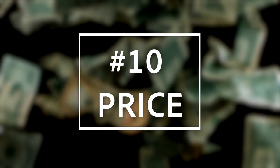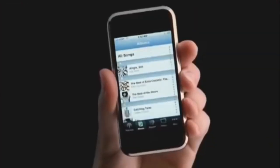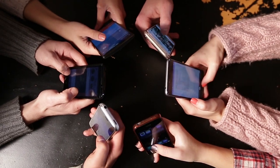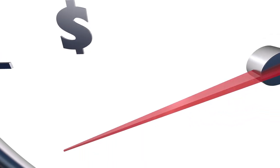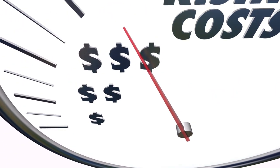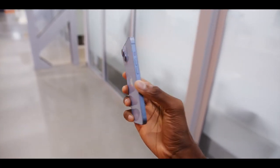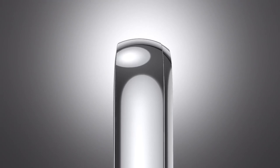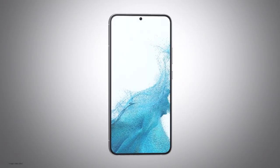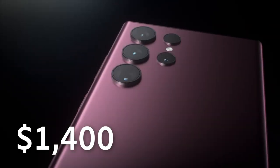Number 10: Price. The XCover 6 Pro retails for $600, the same price as the original iPhone from 15 years ago. In today's market, this puts it in the upper mid-range of devices, but it's still a comfortable price for most consumers. The current iPhone 14 retails for $800 and double that for a full-spec iPhone 14 Pro Max. Samsung generally isn't any better, with their base S22 retailing for $800 and a full-spec S22 Ultra retailing for $1,400. So $600 is a very reasonable price in today's market.